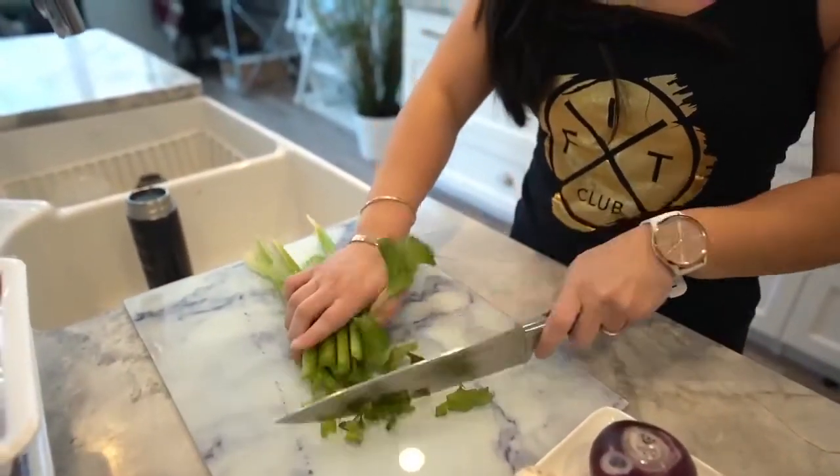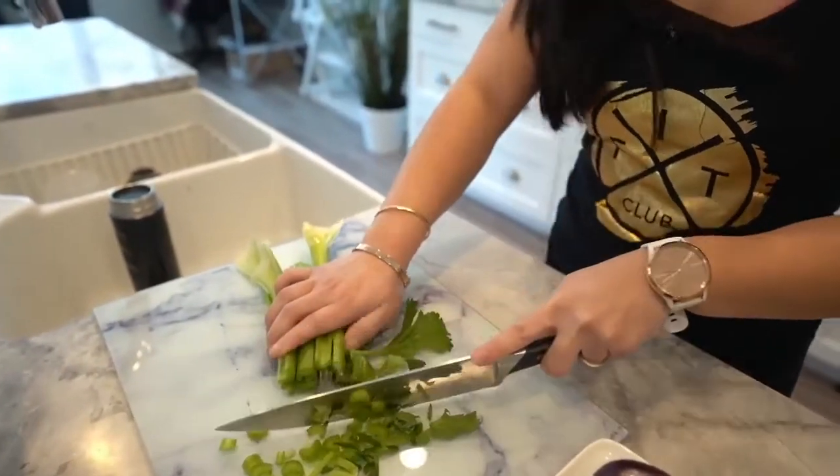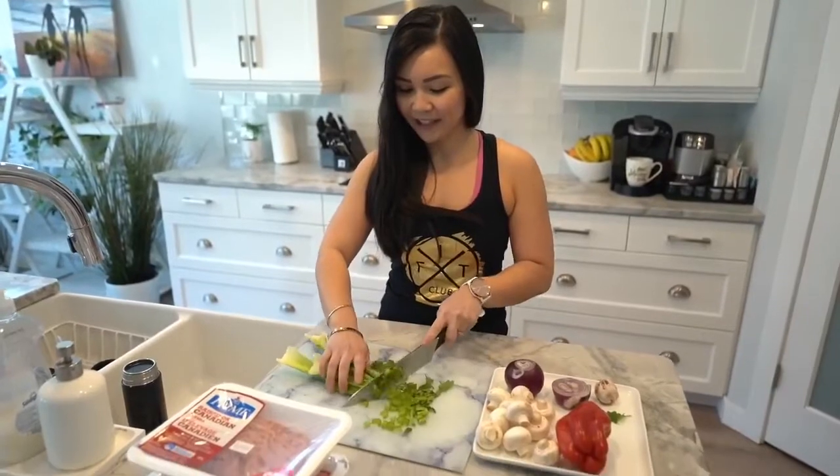Do you guys like my new cutting board? This is one that RJ got because he says my cutting boards are terrible. We bought this yesterday and it kind of matches the kitchen countertop, so I like that.